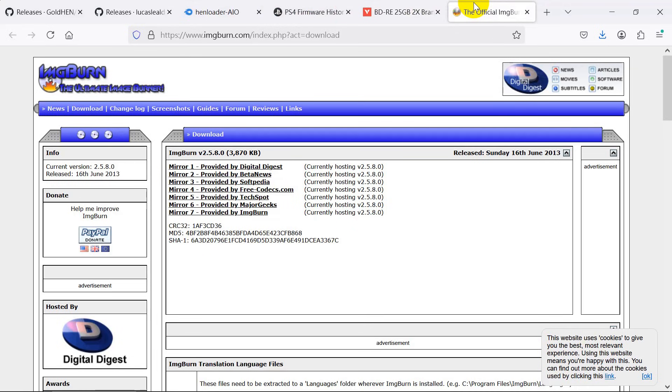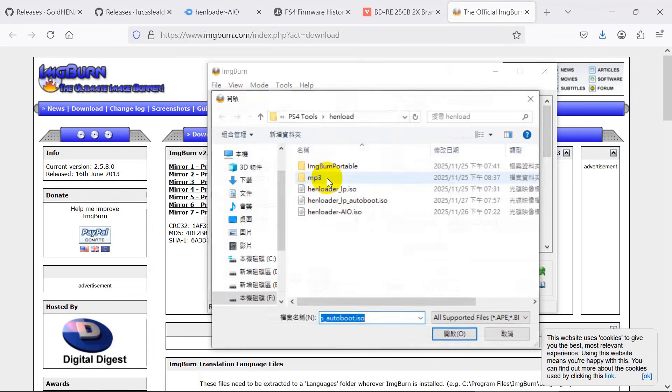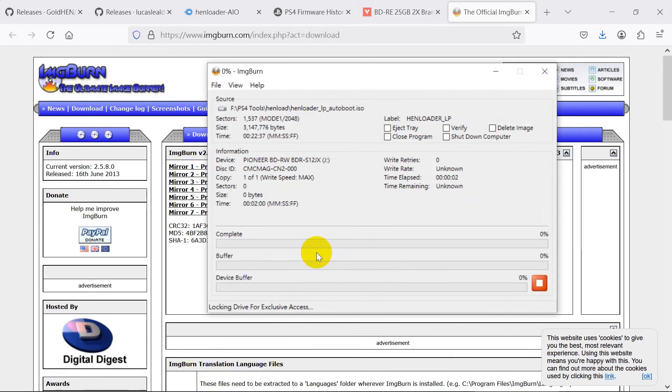Use the ImgBurn software to burn the ISO to the disc. Choose the ISO file and select the lowest speed to write the disc — a lower speed makes a more stable disc. This disc size is just 2 MB, so it will finish within seconds.